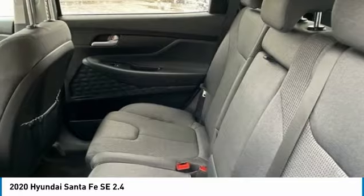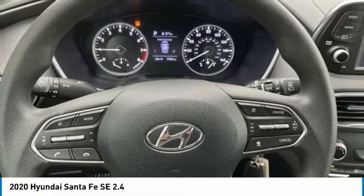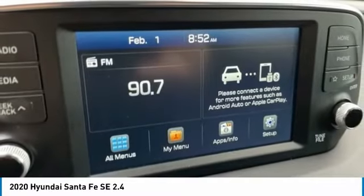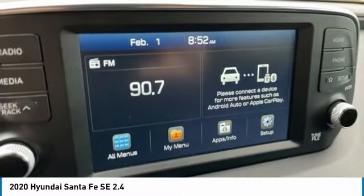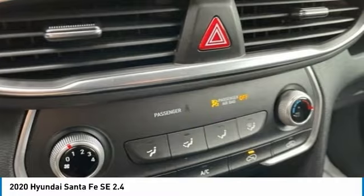Limited Warranty: 60 Month/60,000 Mile, whichever comes first, from original in-service date. Warranty Deductible: $50. 173-point inspection. Vehicle History, Roadside Assistance Certified. Must finance through dealer for internet price.